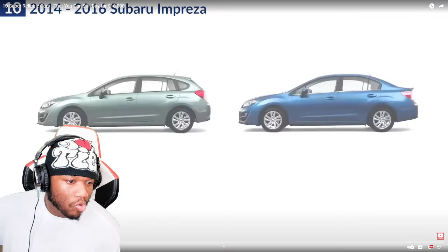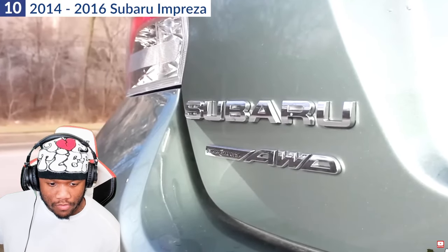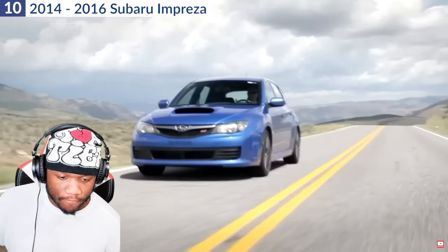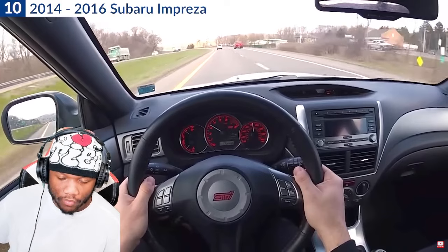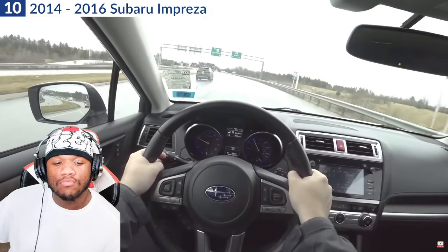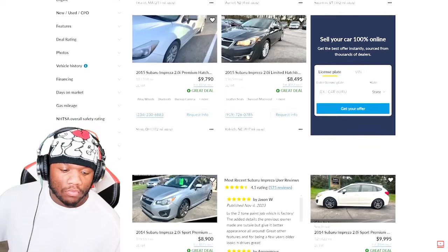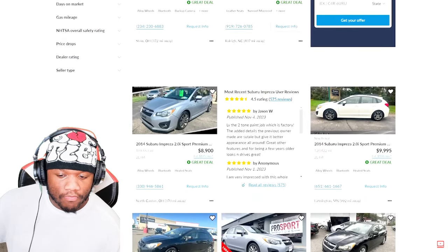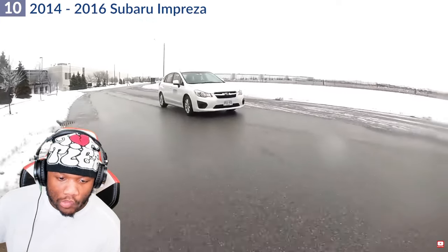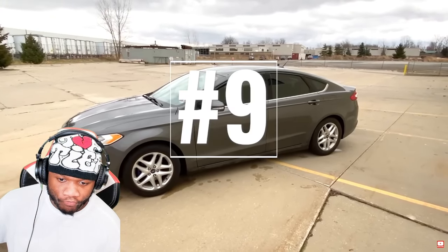The 2014 Subaru Impreza is available either as a sedan or hatchback with seating for five. All trims feature Subaru's symmetrical all-wheel drive. The WRX or STI version of the Impreza from the early 2010s is among the best-handling and most powerful in this price range — highly reliable and dependable. However, if you get the base variant with the 2.0-liter naturally aspirated engine, you may wish for more power on the highway. As per iSeeCars, the Impreza has a 10% chance of lasting 250,000 miles and longer.